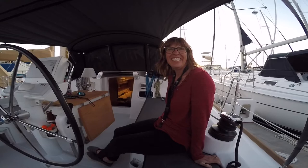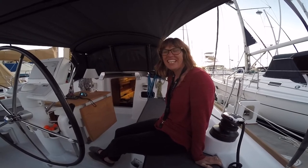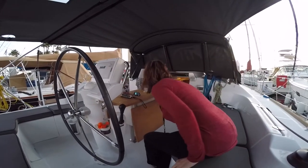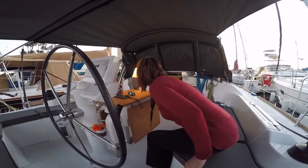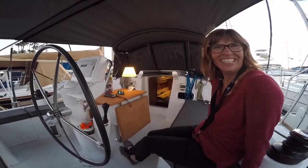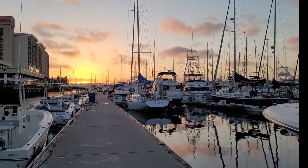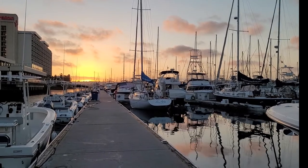Here we are in the cockpit area. Nice dining table and our light — we have a light! Here we are approaching golden hour. Just breathtaking.